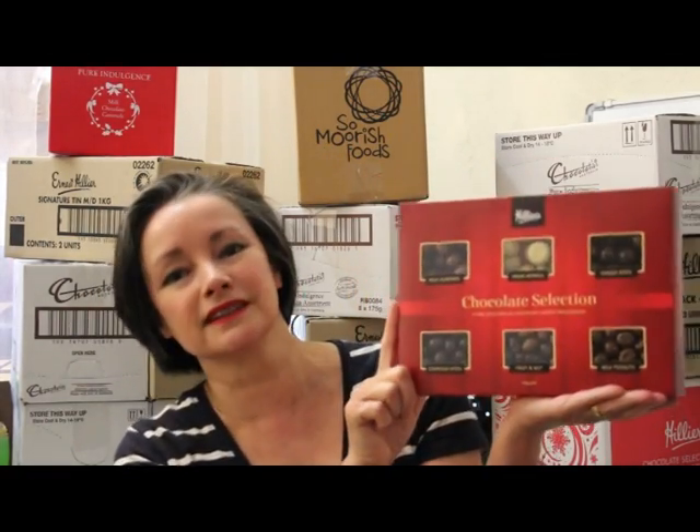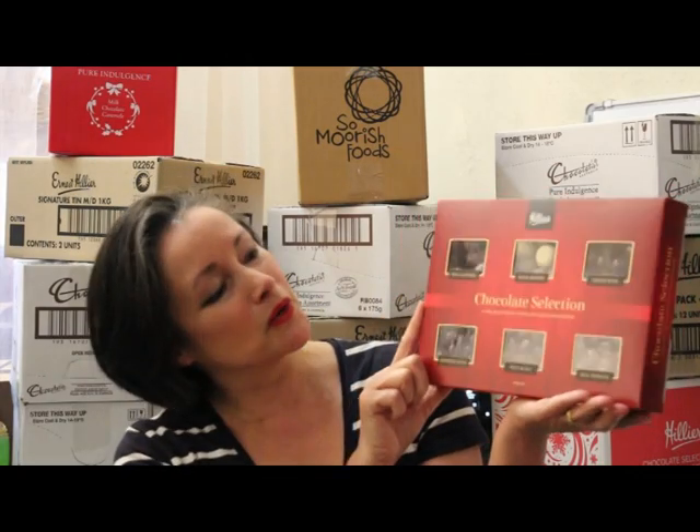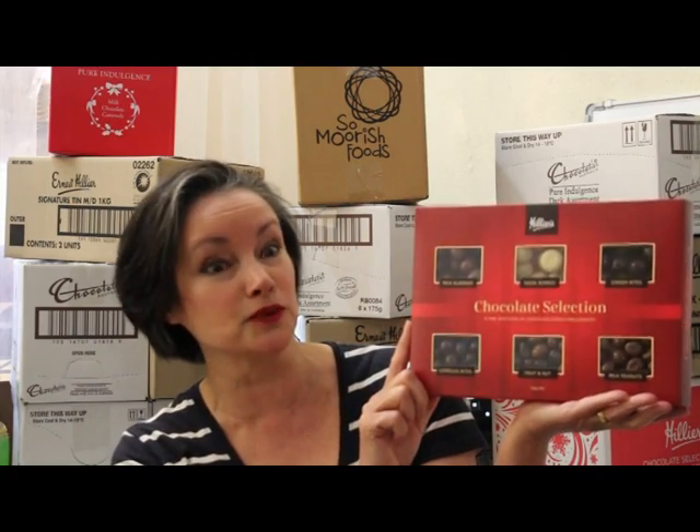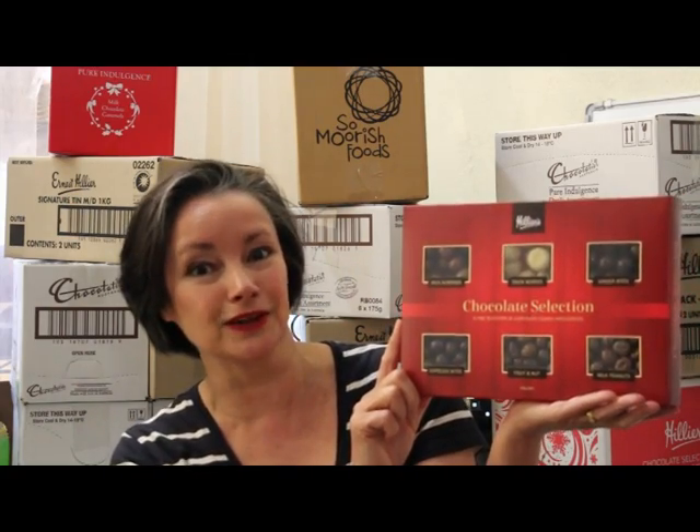When it comes to value for money, this one gets my vote this year — the Hilly's chocolate selection tray. Half a kilo of assorted chocolate, six different flavors to choose from. There's definitely something there for everyone at $15 — it's great value.